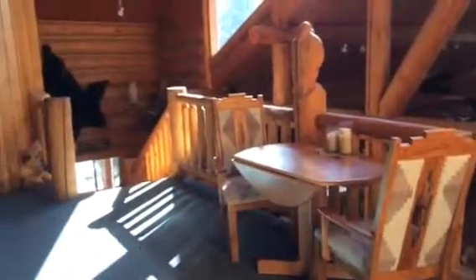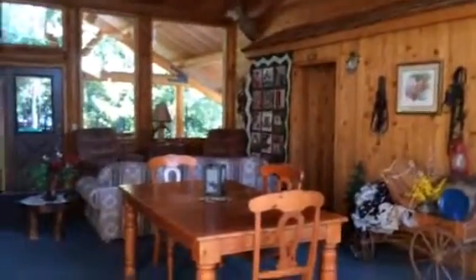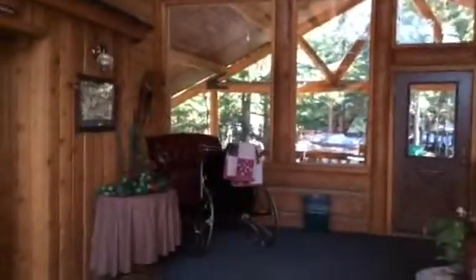Got a checkerboard up here, kind of a sitting area. This is our loft area — a little library, some homemade quilts hanging on the wall — just gives you kind of a cozy, warm feel. Little sleigh in the corner here.